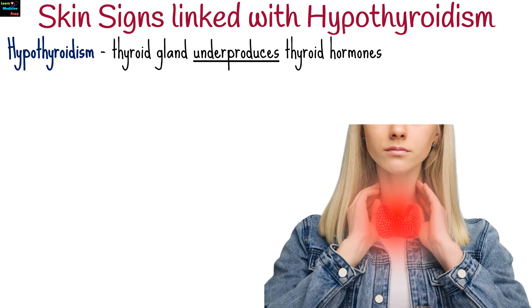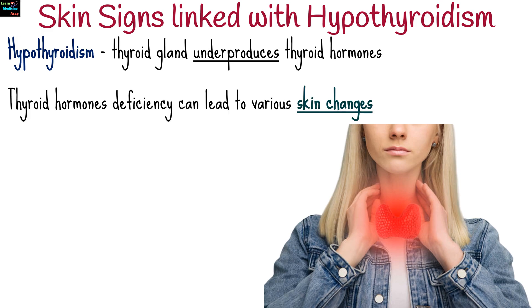Hypothyroidism is a condition where the thyroid gland underproduces thyroid hormones, which are essential for regulating metabolism. This deficiency can lead to various skin changes.